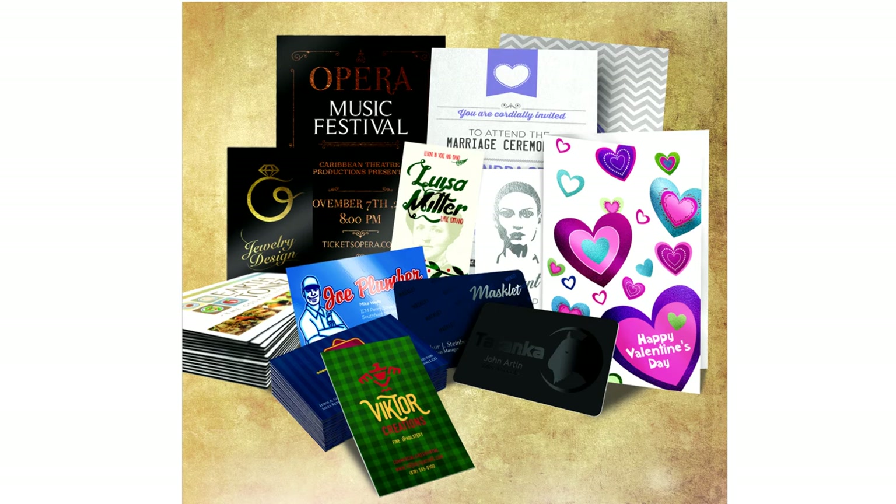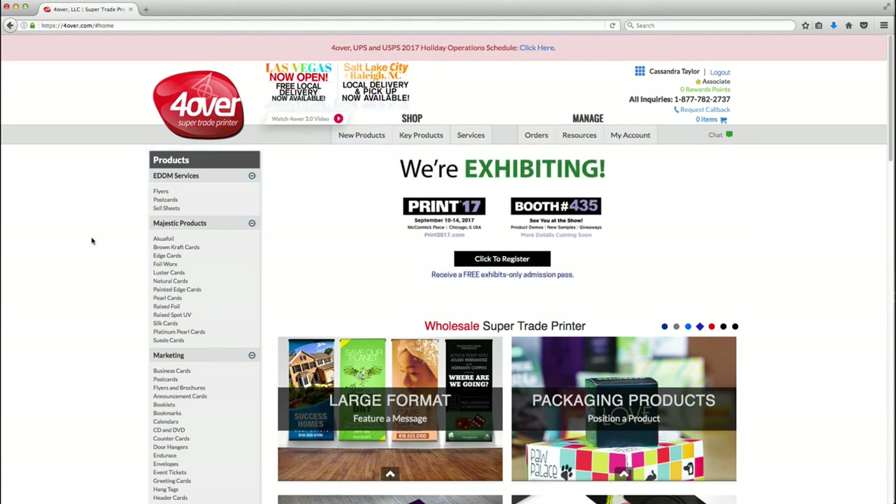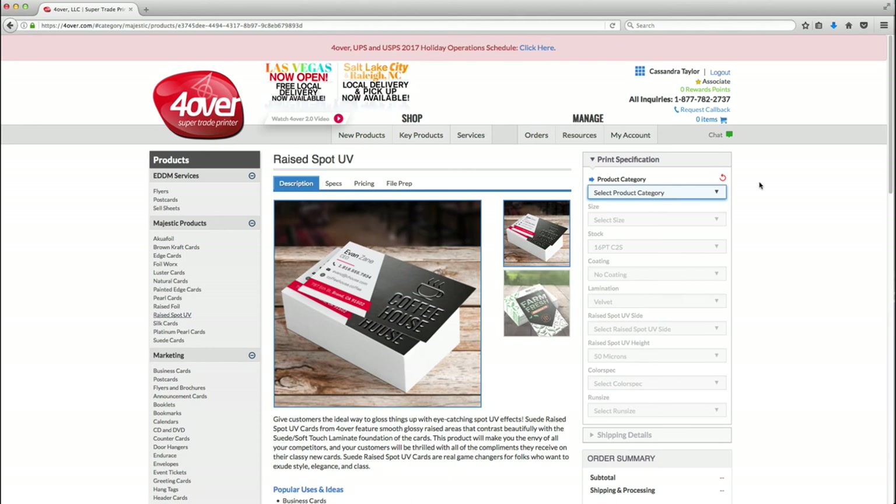As you can see, 4over offers some really cool and unique finishes, paper stock, and coatings to help you create almost any look for your customer. What we've covered are just a few of the most requested options. Now for the fun part — let's find some print products for your customer. We'll start with a business card. For this demonstration we're going to show ordering a raised spot UV business card. Look for the heading raised spot UV on the left side where you see our products. Click on the product category and choose business card. Then click on the size, stock, coating, and lamination. For this product we only have one option available for each, but other products will show more.